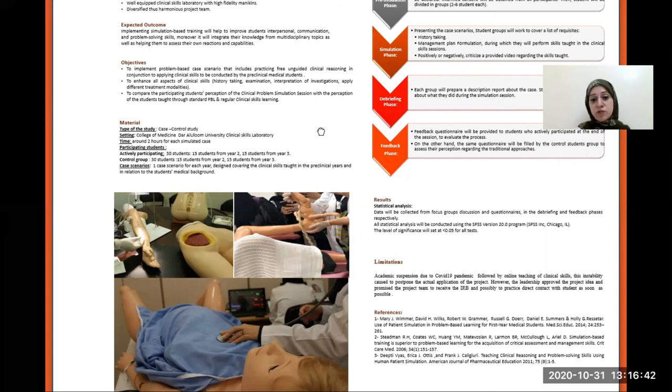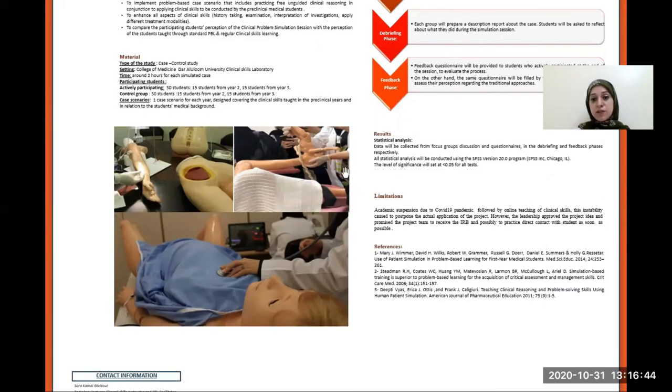The limitations to this study were the academic suspension due to the COVID-19 pandemic, followed by online teaching of clinical skills. The instability caused the postponement of the actual application of the project. However, the leadership approved the project idea and promised the project team to receive the IRB approval and possibly to contact the students live as soon as possible. Thank you very much.